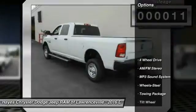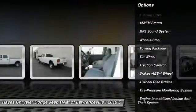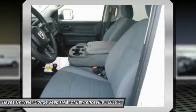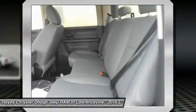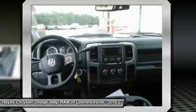Here are some of this vehicle's great options: traction control, four-wheel drive, anti-lock braking system, air conditioning, front power steering, cruise control, AM/FM stereo radio, MP3 playback, stereo, power door locks, and power windows. This beauty is sure to make you the talk of the neighborhood.